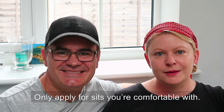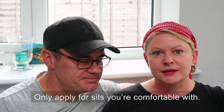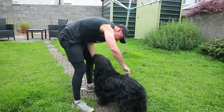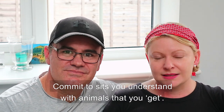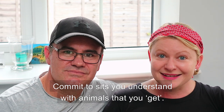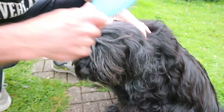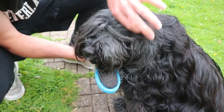Tip four: only apply for sits you're comfortable with. Using the Mexico example — say they have three huge dogs that need lots of activity each day and you have no experience with dogs — don't apply for something like that, because in the end you'll just be uncomfortable and probably not have a great time. Commit to sits that you understand, with animals that you like, and you'll have a great time. The animals will be well cared for, which is really the most important part of all this.